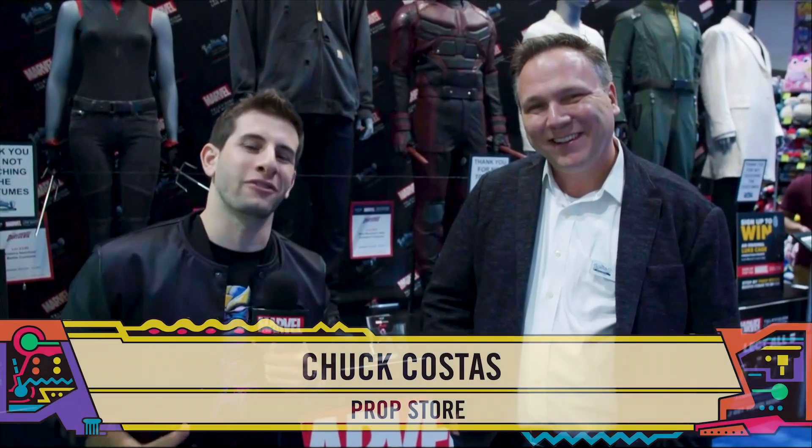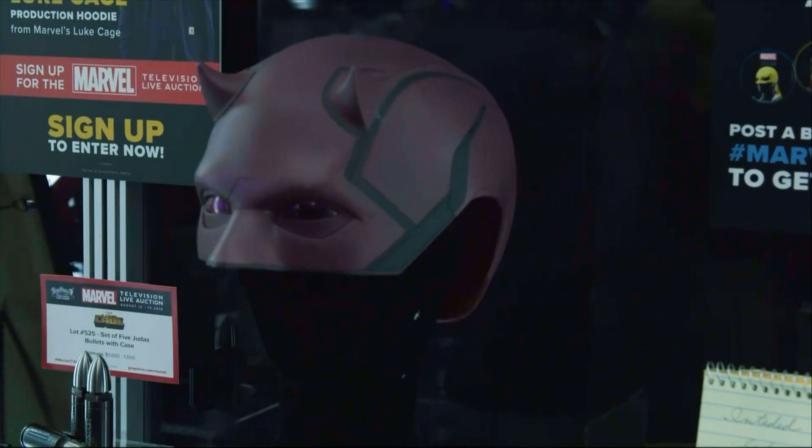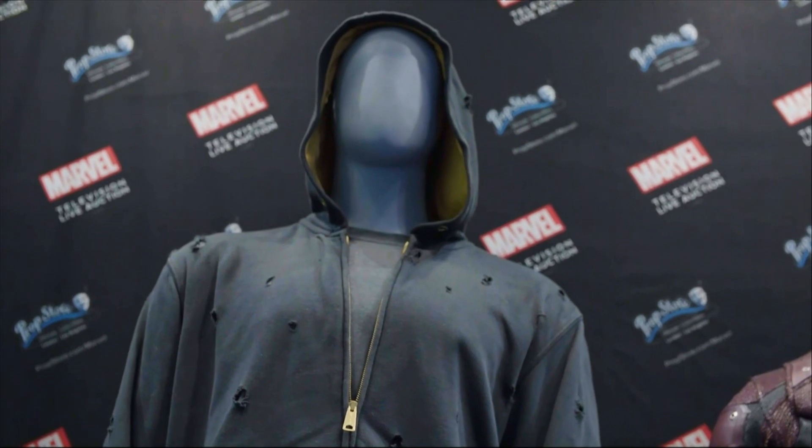What's up guys, I'm Josh Leigh and I'm here with Chuck Costas from the Prop Store at San Diego Comic-Con. We're at the booth and this is amazing. We have props and costumes from Marvel's Daredevil, Marvel's Iron Fist, and Marvel's Luke Cage. Now Chuck, what does it feel like to be a part of this?